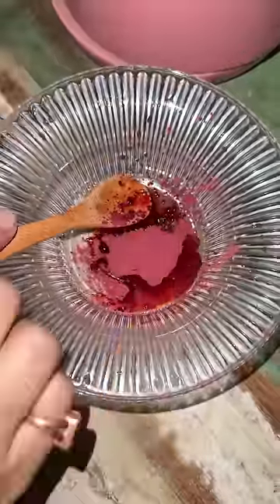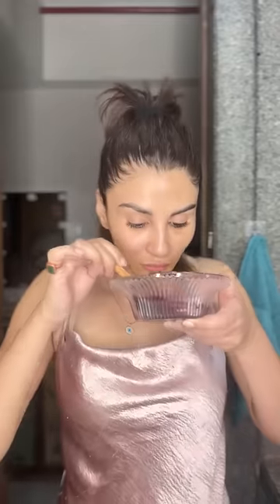Take beetroot powder and add water to make a paste. You could add oils for added benefits. Hmm, smells exactly beetroot ki tarha — not like your hostel roommate's T-shirt.